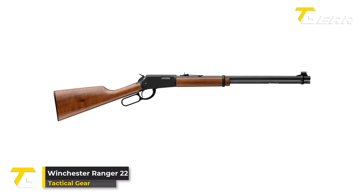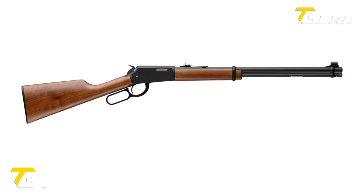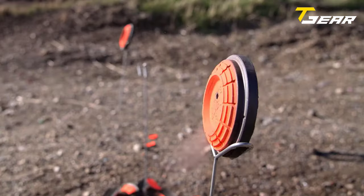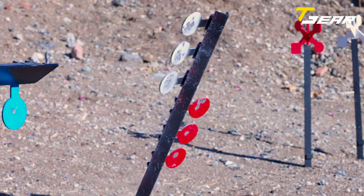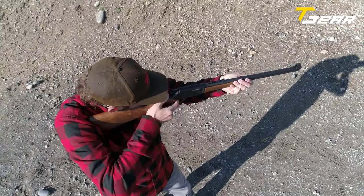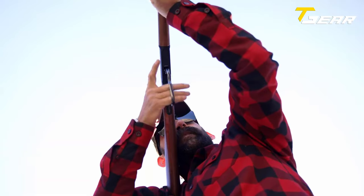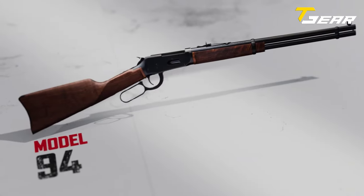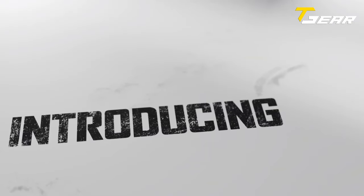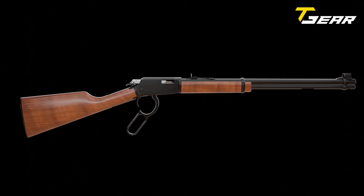Winchester Ranger 22. Winchester takes a nostalgic leap by introducing the Ranger 22 at SHOT Show 2024, a lever-action rimfire rifle that pays homage to classic designs while integrating modern features. The Ranger 22 is adorned with a billet aluminum receiver, providing durability and a touch of contemporary aesthetics. The walnut stock and fore-end add a timeless touch, reminiscent of traditional lever guns. Resembling the iconic Ithaca Model 72 saddle gun, the Ranger 22 captures the essence of vintage firearms, boasting a tubular magazine, hooded front sight, and a graduated ramp adjustable rear sight.